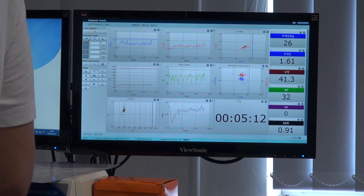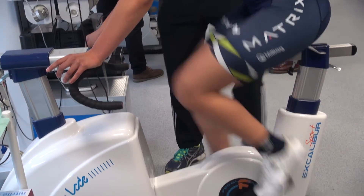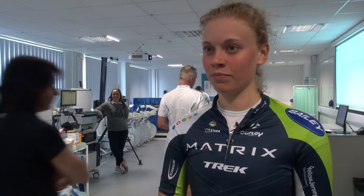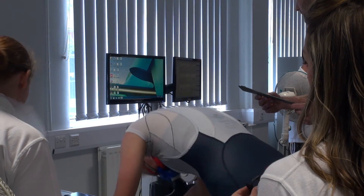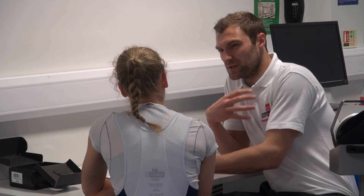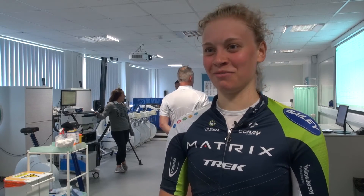It's great to use equipment like this — it's so scientific and specific to what you need to find out to be a good cyclist. You can use data like this in your training to get better results, and for racing it's really useful to get the data. I've already got another test booked, so it'll be interesting to see if I can improve on my results.